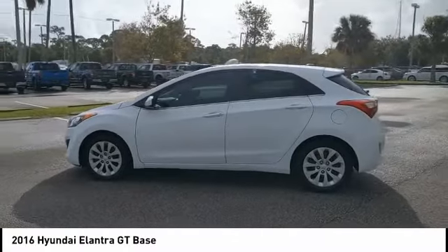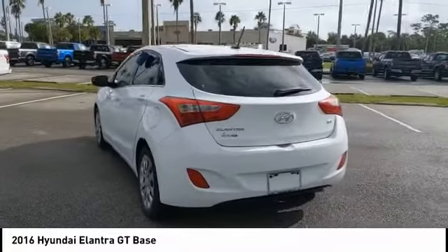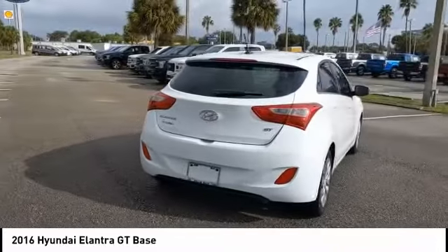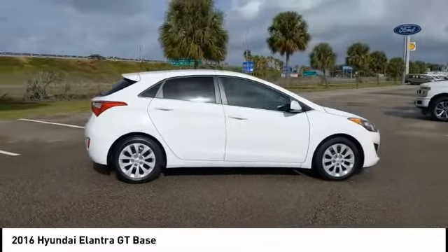Come test drive the 2016 Elantra GT. The Hyundai Elantra GT is a beautiful hatchback with European style. Plenty of cargo space and a wide variety of technology top this vehicle off. This vehicle has less than 65,000 miles.